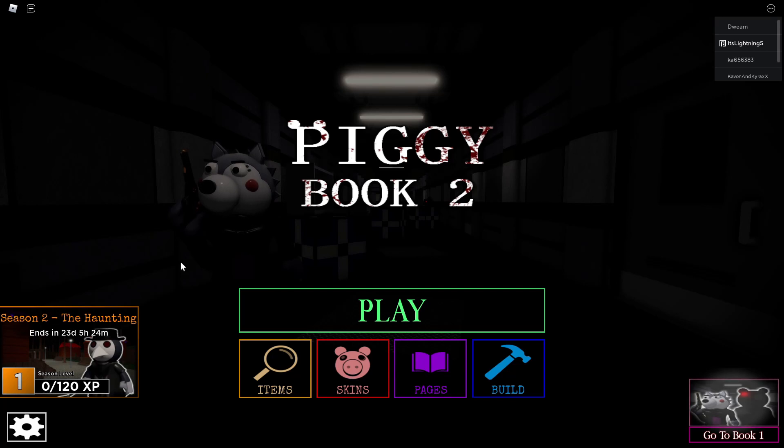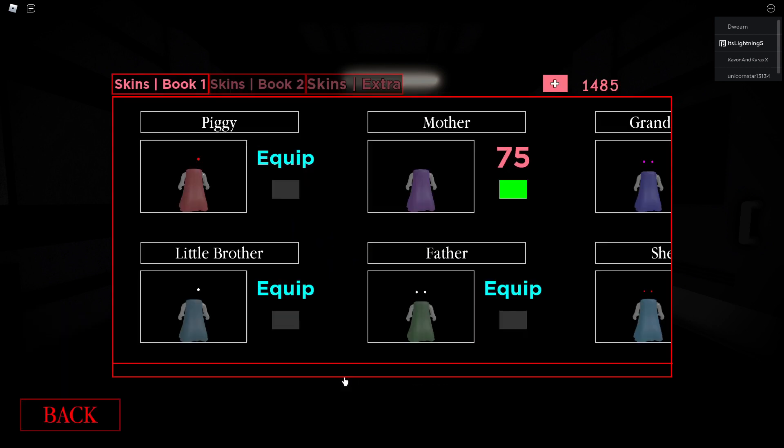Hey guys, it is me, Lenny. Today, guys, we're back with another Piggy Book 2 skin movie. We have today one chapter five, guys. So, yes, without further ado, let's just go and review the new skin.